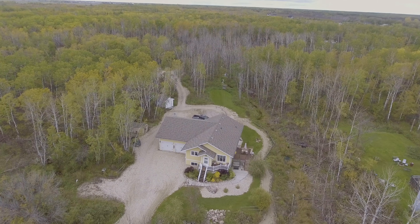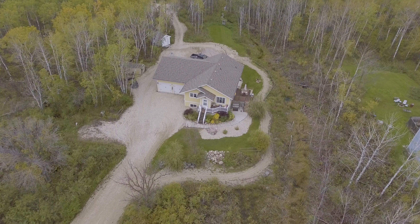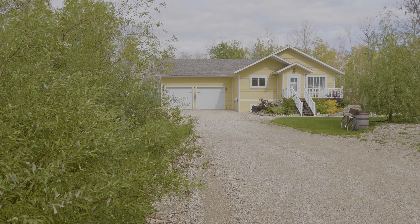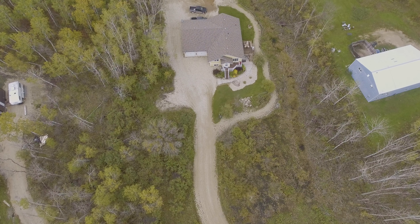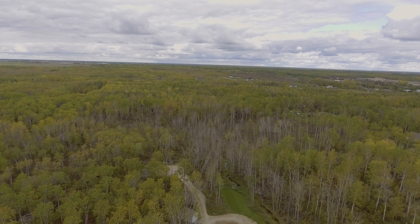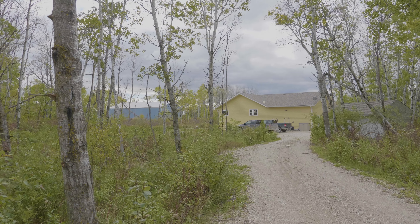Welcome home to this stunning custom build known as 196 Shady Acres Lane. She is situated on a private 3.25 acres with bush trails in the back.